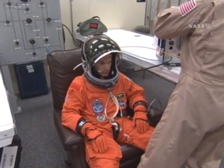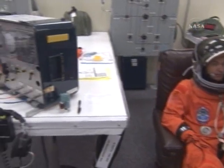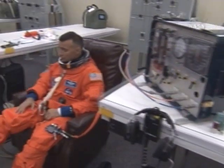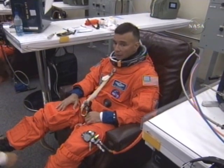And here we are in the pseudoprom. Can we tell who we got there? Yeah, that's the commander. That's Rick Sturko and the pilot, Colonel Lee Archimbeau, getting his boots laced up there.